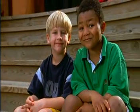A simple friendship, a sunny day, our life.